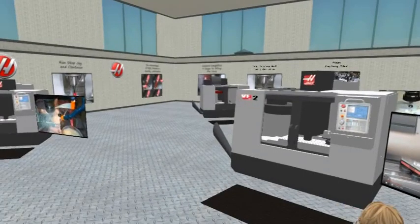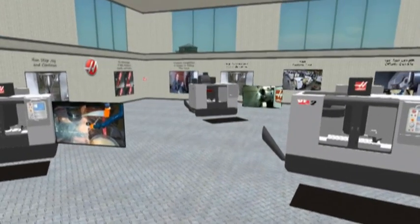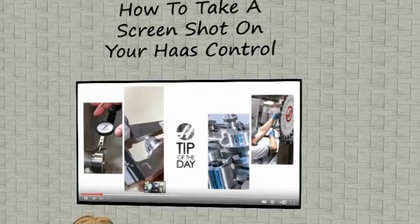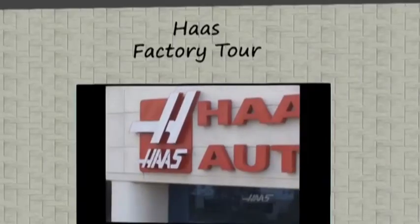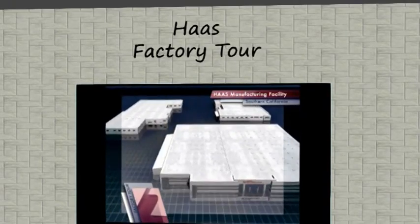Along the side walls are additional videos also streamed directly from the Haas automation YouTube site. These videos range from tips of the day and instructional videos, to even taking a personal tour of the Haas manufacturing facility in Southern California.